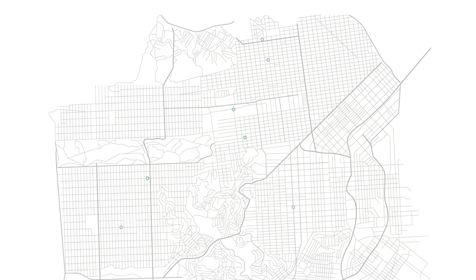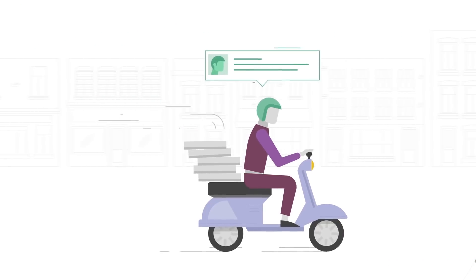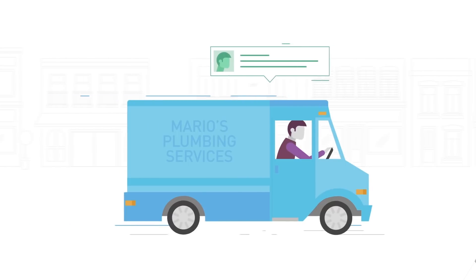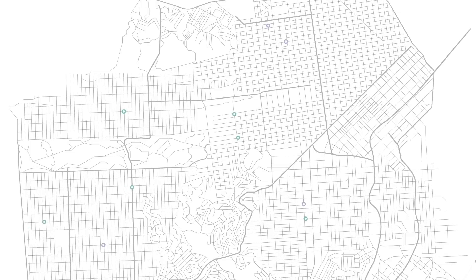Live location tracking is key for any business on the go. Whether you're tracking your pizza delivery, tracking your ride to the game, or tracking a plumber who's coming to fix something that cannot wait, knowing where people are and what they're doing will change your business.